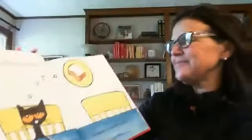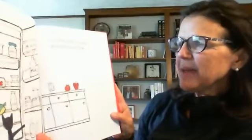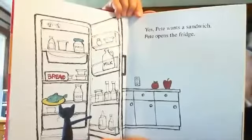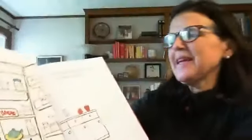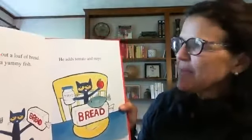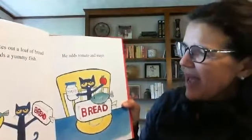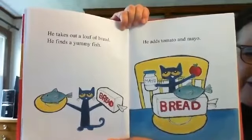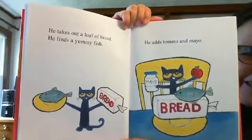Watch what happens. Pete wants a sandwich. Pete opens the fridge. Look inside of Pete's fridge — can you guess what he's going to pull out to use for his sandwich? Let's turn the page and find out if what you guessed is right. He takes out a loaf of bread. He finds a yummy fish. He adds tomato and mayo. Look at Pete — what he found in his fridge: a fish, a loaf of bread, a tomato and mayonnaise.